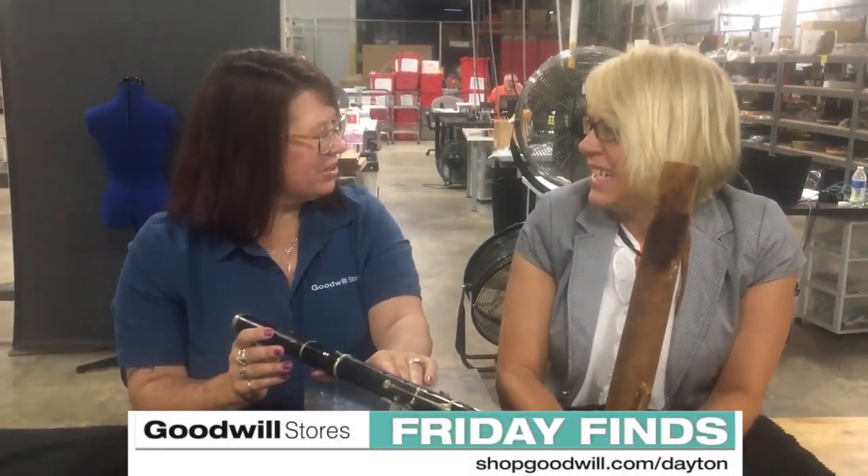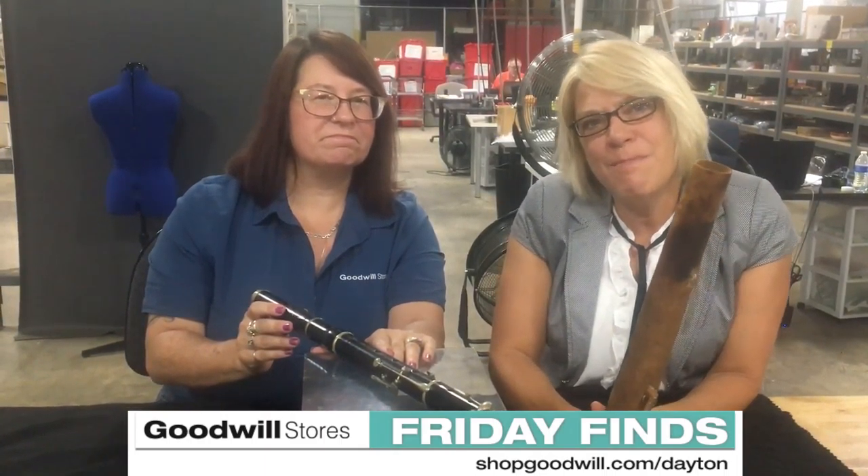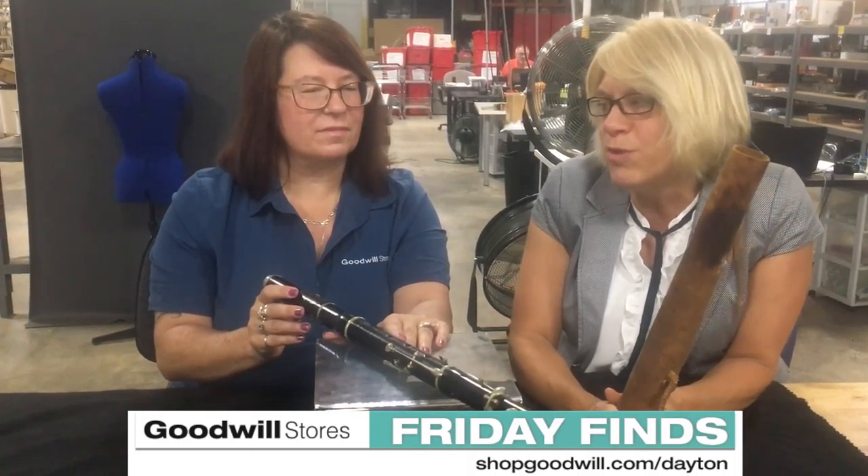Good morning! Hey Cindy, how are you? I am great, Donna. We're back here at shopgoodwill.com slash Dayton and Donna has this really cool flute.